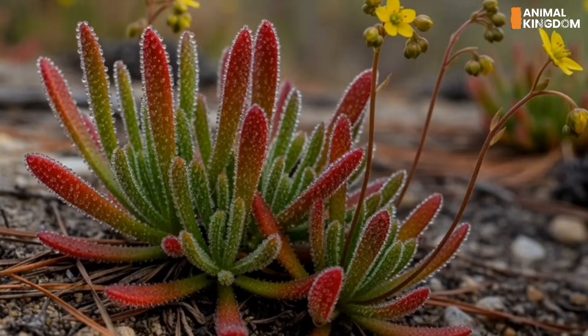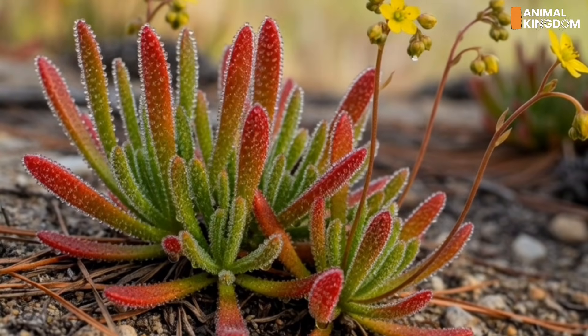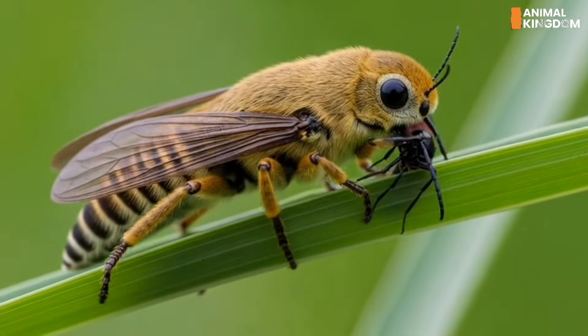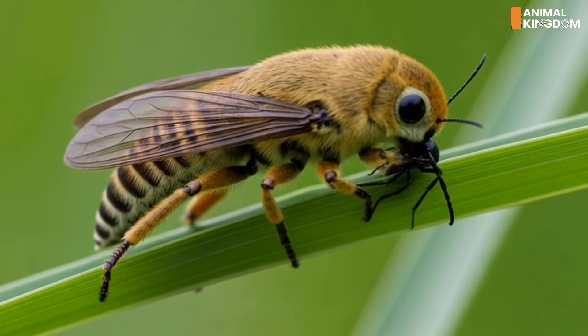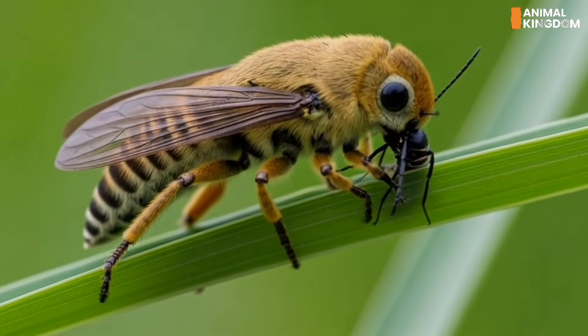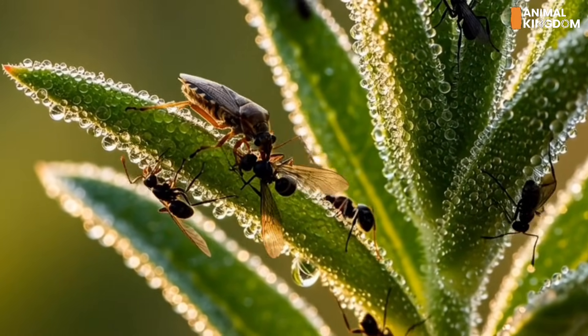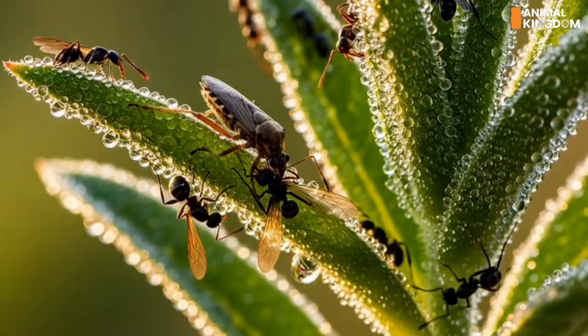Number 14: Roridula gorgonias, the partnered predator. Similar to its cousin, Roridula gorgonias catches prey but delegates digestion. Its relationship with symbiotic bugs helps it survive in nutrient-poor soils. It's a strange twist on carnivory — cooperative, yet still lethal.